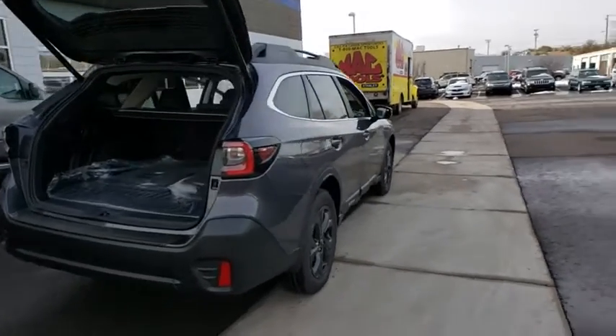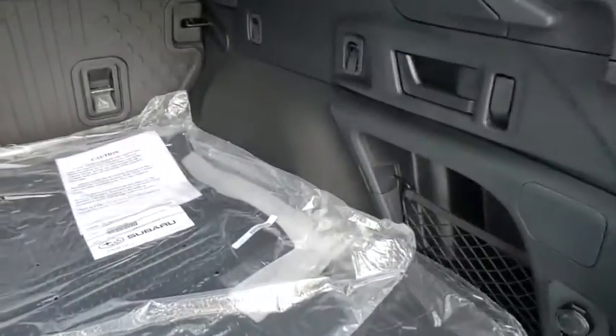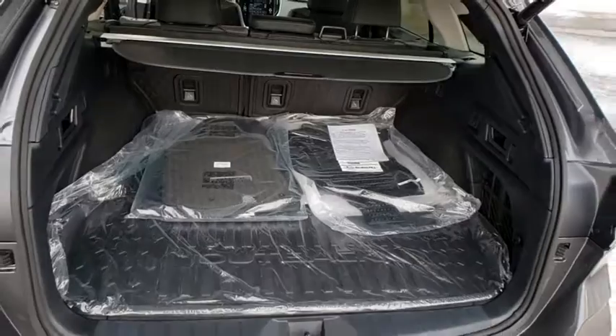Power liftgate, traction control, power passenger seat, dual airbags, power steering, four-wheel disc brakes, center armrest, rear window defroster, compass, electronic stability control, fog lights.